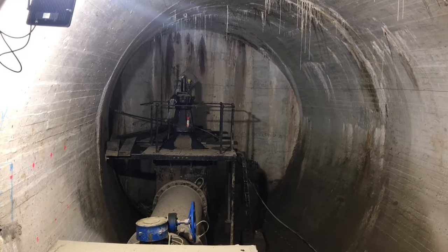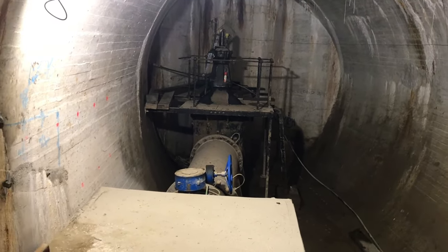The valve chamber contains the valves to both regulate the irrigation water and provide water for the power station.